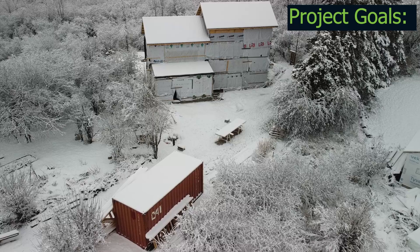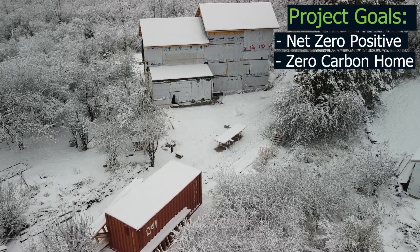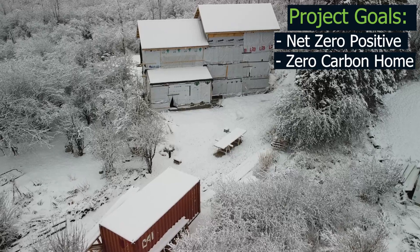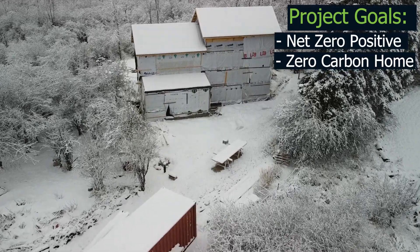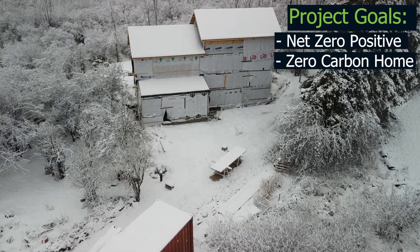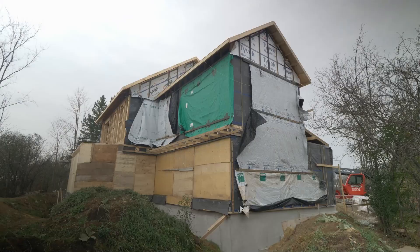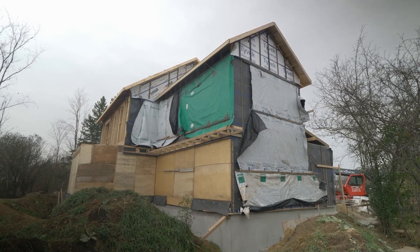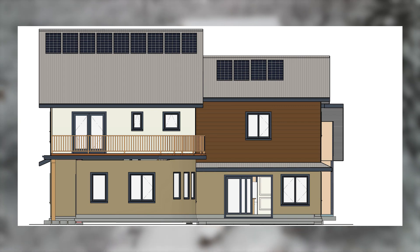The goal for this home is to be a net zero positive and zero carbon home. The building has been completely framed and closed up for the winter and construction for the homeowner will resume in the summer. This house was designed to use both passive solar principles — using solar radiation for heating — and solar PV, which is solar energy generation from solar panels on the roof.